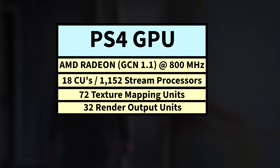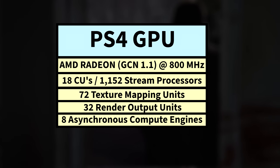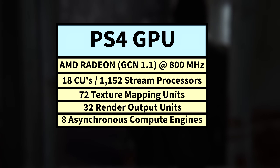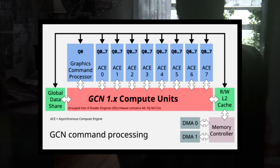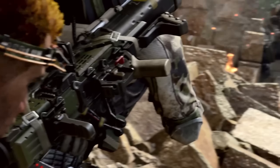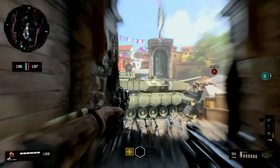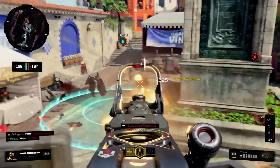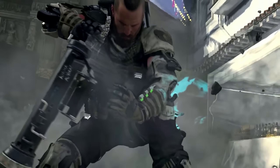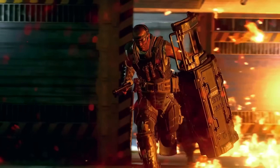The ROPs do all the pixel blending, depth testing, and can even help with anti-aliasing. The PS4 GPU also had 8 ACEs, or Asynchronous Compute Engines, which could support up to 64 queues at once. These engines let the PS4's GPU run multiple tasks at the same time without waiting for each task to finish first — for example, doing shadows and lighting while also queuing up post-processing simultaneously. The ACEs also help by allowing the GPU to handle physics instead of just the CPU, negating potential CPU bottlenecks from the weak Jaguar cores.